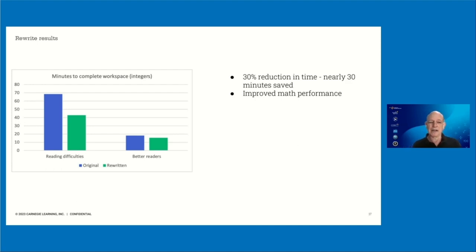The results were really quite stunning — we did not expect these strong results. Students who were predicted to have reading difficulties based on their pre-launch protocol performance completed the integers workspace in seventh grade in about 30% less time, saving nearly 30 minutes. Those students also had improved math performance on all the measures we looked at. So it wasn't that we encouraged them to rush through problems and they weren't learning the math — this was a huge win for those students. There's also a much smaller but significant impact on students who were better readers as well.